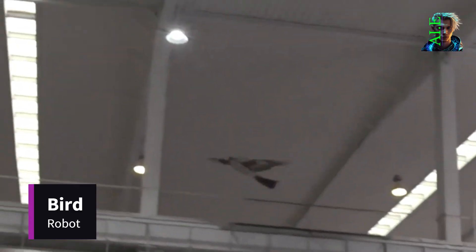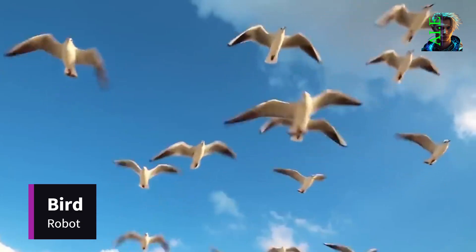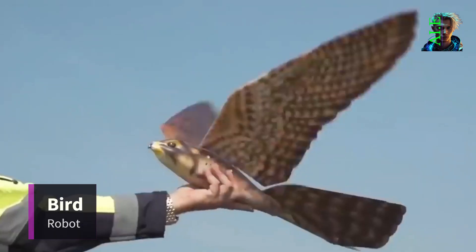Today, more than 20 of these avian wonders exist, each with its unique features. Some can reach heights of up to 1 kilometer, becoming indistinguishable from real birds. It's surprising that such a drone hasn't found its place in military applications.